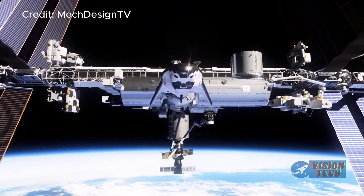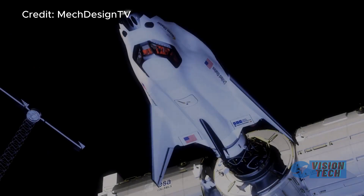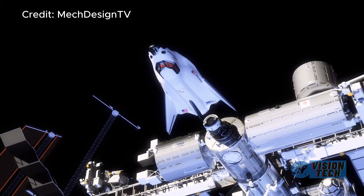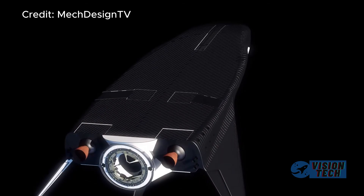The forthcoming launch of Tenacity signifies a potential turning point, not only for Sierra Space but also for the broader future of commercial spaceflight. This successful launch, combined with further positive developments in the coming months, could solidify Dream Chaser's position as a critical player in the market.